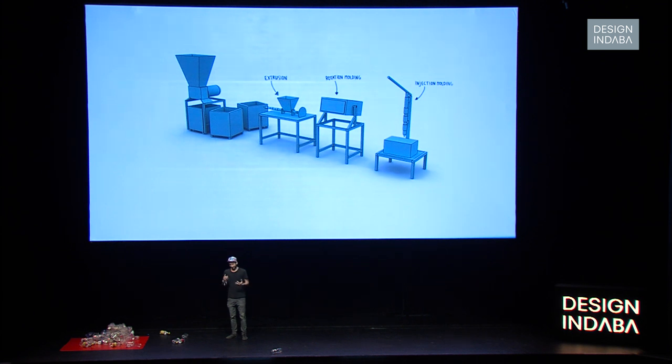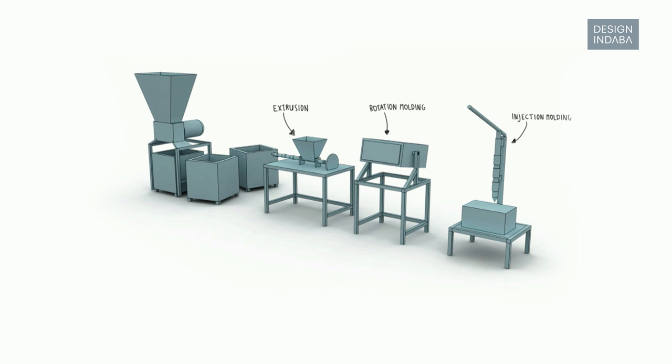I realized you can't really do anything with plastic yourself. If you want to make something from wood, you get a saw and a hammer. If you want to make something from metal, you get a grinder or a welding machine. But for plastic, we don't really have the tools. If you want to work with plastic, it's only the very big industry that does it — or no one. So I thought maybe I should make these machines.